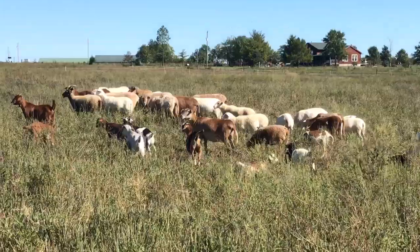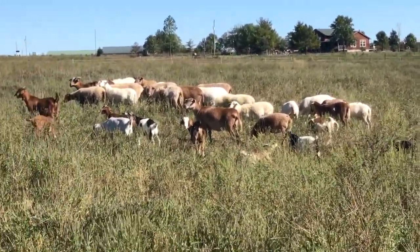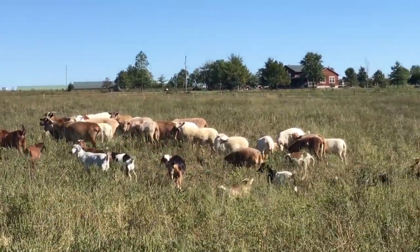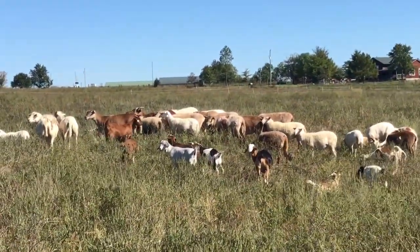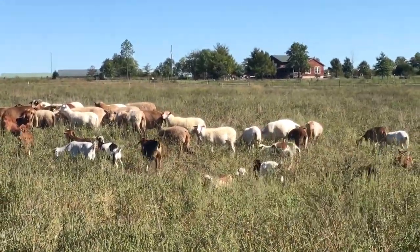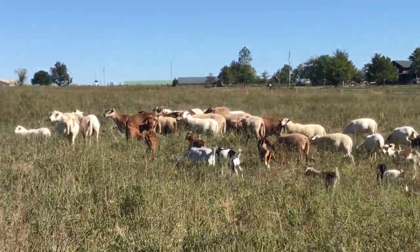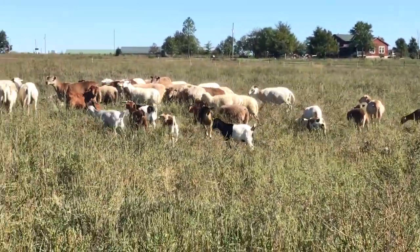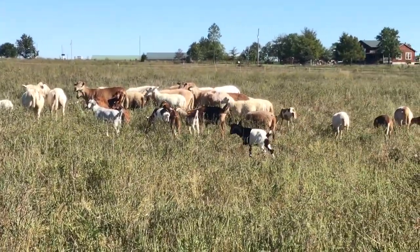The stocking ratio we recommend for adding sheep or goats to an existing cattle operation is one ewe or one doe — a female goat — per every cow you have. At that stocking rate, you shouldn't feel much of a difference in forage availability for your cows, because most of what the sheep and goats eat at that rate is weeds, which allows more grass to grow for your cows, making up for the little bit of grass the sheep and goats consume.